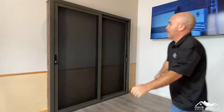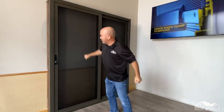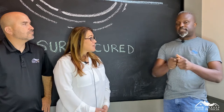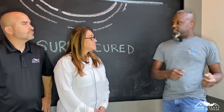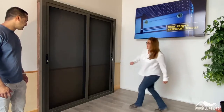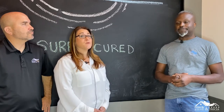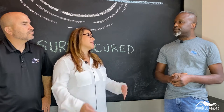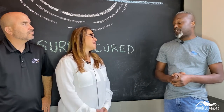You have screen doors, screen windows, and also sliders. Yes — single doors, double doors, sliders, and custom windows to cover almost any kind of opening. That's wonderful. So really this can go into every household here in America. Absolutely, that's our goal. We want to make sure that everyone is sure secured.